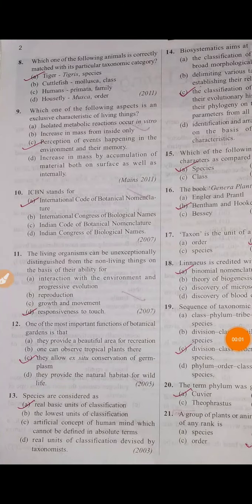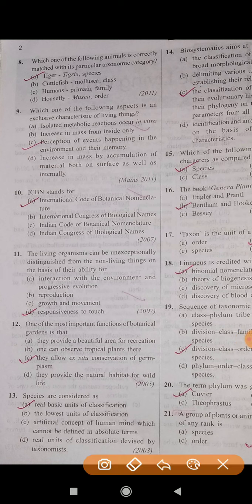The Living World. Important question for NEET 2020. Question number 8: Which one of the following animals is correctly matched with its particular taxonomy category? The correct answer is A — Tiger's species.